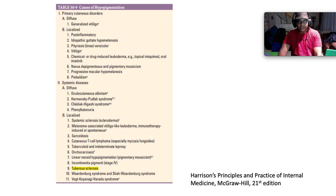Looking at different causes of hypopigmentation: there are primary cutaneous disorders and systemic diseases. Primary cutaneous disorders are split into diffuse and localized. Generalized vitiligo is the poster child for diffuse primary cutaneous disorders. Localized includes post-inflammatory hypopigmentation, idiopathic guttate hypomelanosis, pityriasis versicolor caused by Malassezia furfur, vitiligo, chemical- or drug-induced leucoderma, nevus depigmentosus, and pigmentary mosaicism.